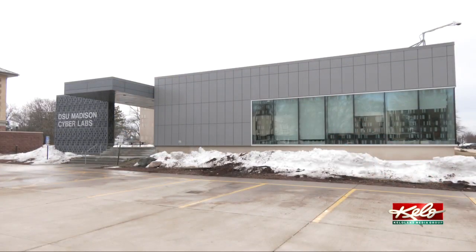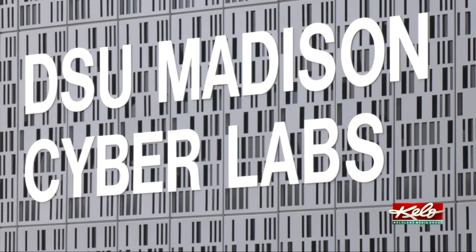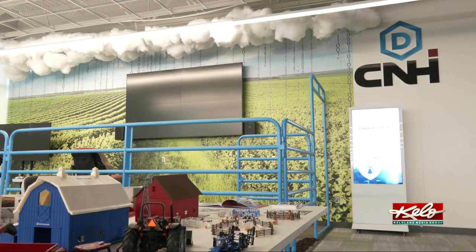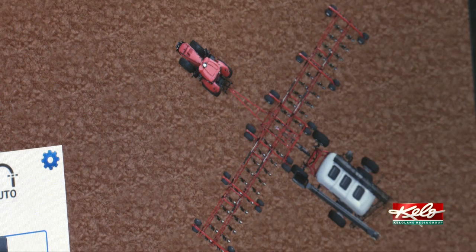At the Mad Labs building on Dakota State University's campus, teams of faculty and students are working with Case New Holland to protect the computerized farm equipment. Just like many of our vehicles and cars, they are going to have a computer inside. And like any computer, if you can gain access to it, then you can get control.